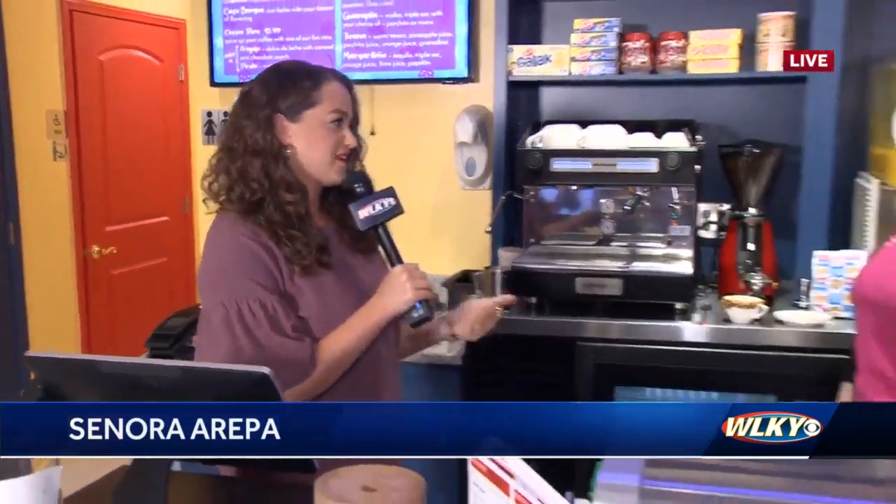It's so tasty. Everything pretty much here — we've had an arepa, we've had a cachapa, and now we're going to get caffeinated this morning with Maria, the general manager.